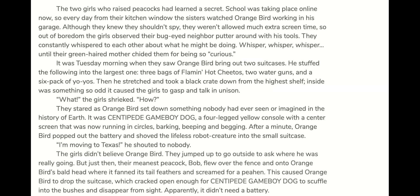The girls didn't believe Orange Bird. They jumped up to go outside to ask where he was really going. But just then, their meanest peacock, Bob, flew over the fence and onto Orange Bird's bald head, where it fanned its tail feathers and screamed for a peahen. This caused Orange Bird to drop the suitcase, which cracked open enough for Centipede Game Boy Dog to scuffle into the bushes and disappear from sight.